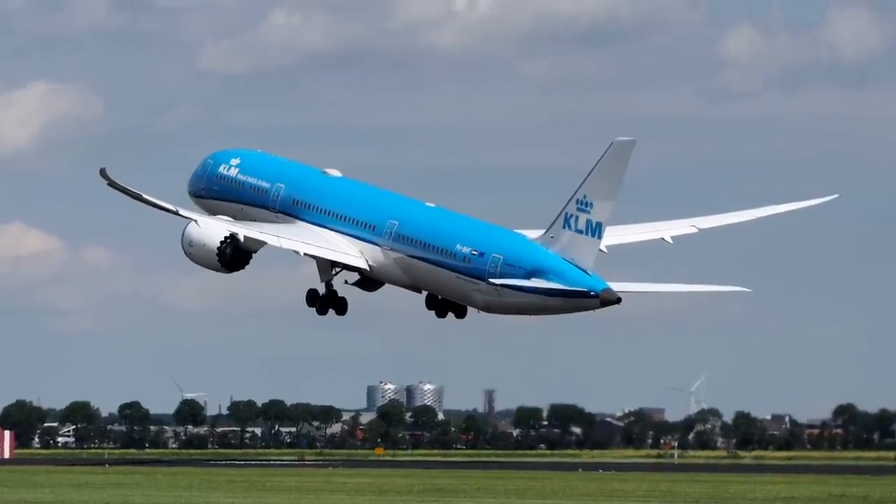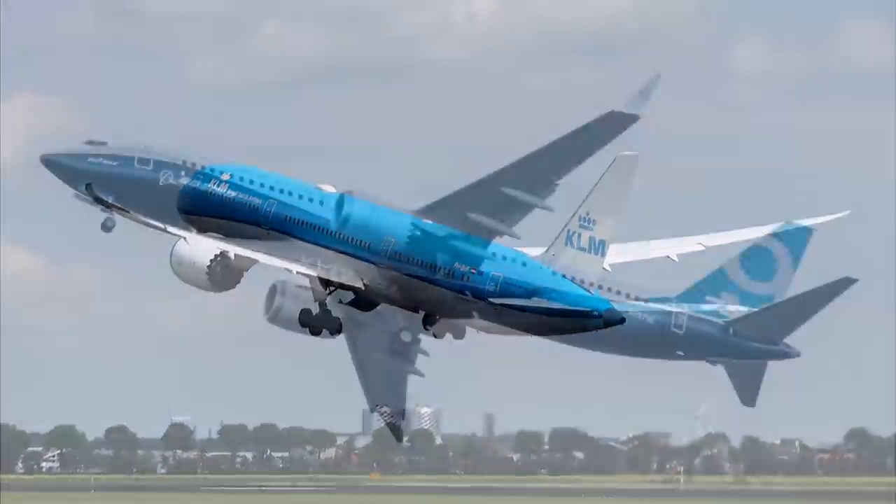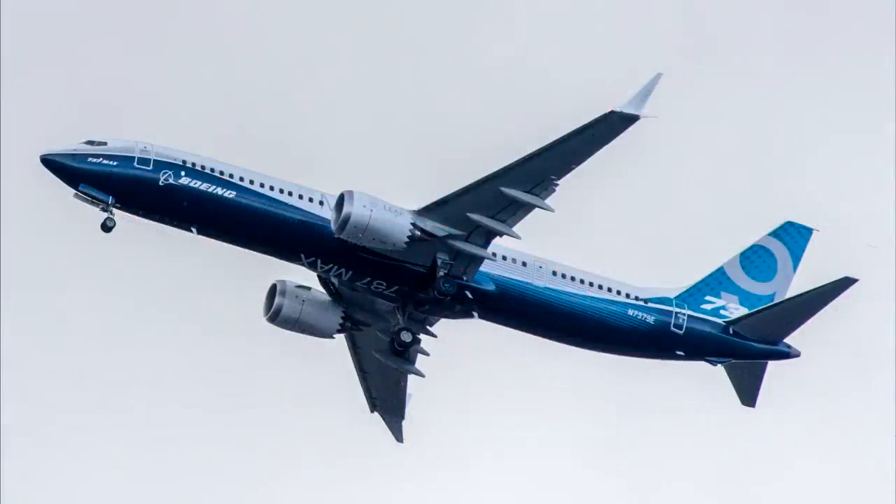Now captains, what do you think looks better — the 787 raked wingtips or the winglets on the 737 MAX or the A320 series retrofits? Let me know what you think in the comments below. Remember to subscribe if you enjoyed the video, and I'll see you in the next one.